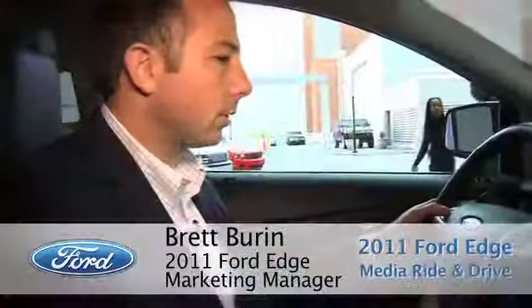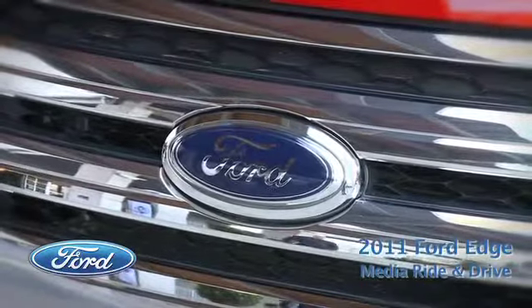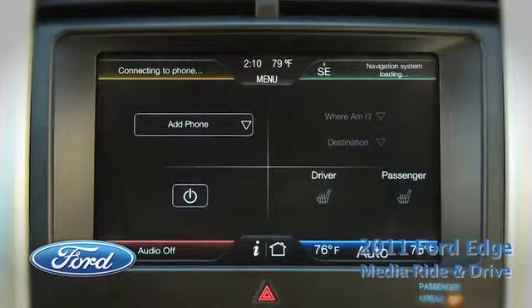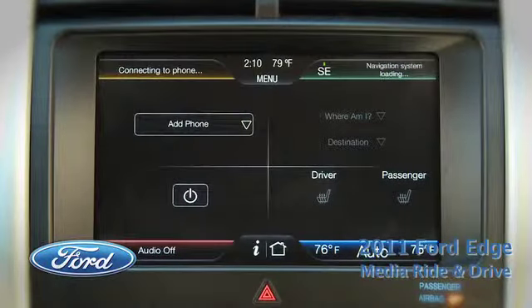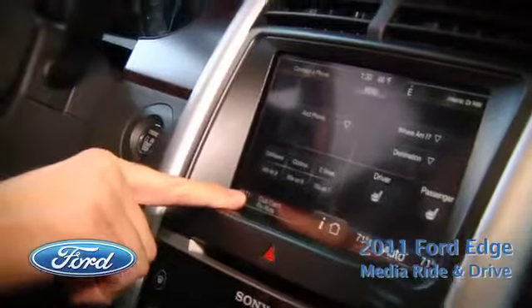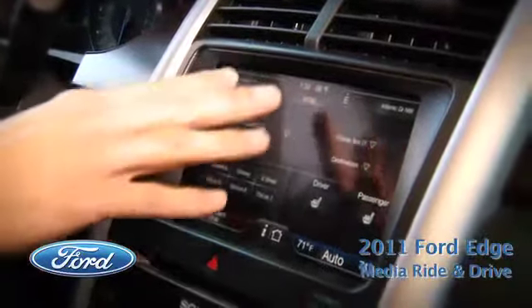This is the all-new MyFord Touch system, exclusively available currently in the 2011 Edge, connecting the driver to the vehicle in an intuitive, approachable, and engaging way. It's done through several different ways. First is our center stack — an 8-inch center stack LCD touchscreen broken into four different corners: phone, navigation, climate, and entertainment. Each one of these corners is strategically located and color-coded.